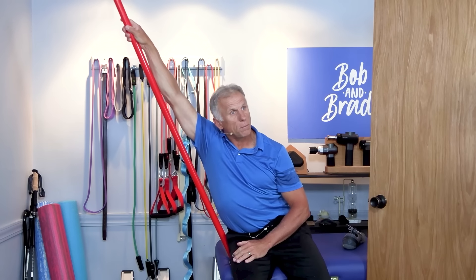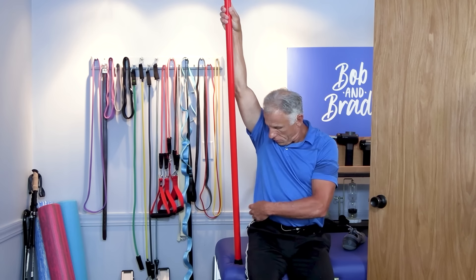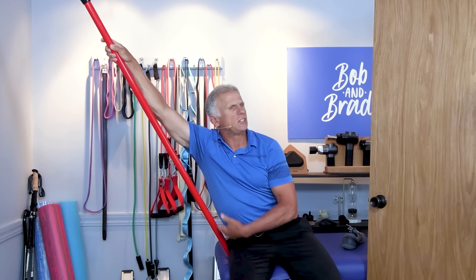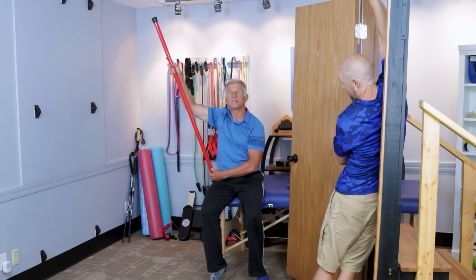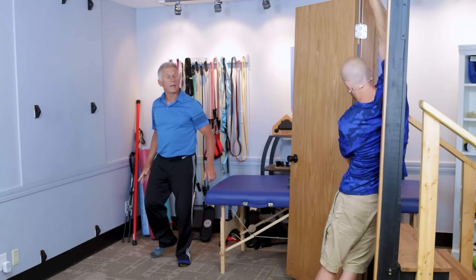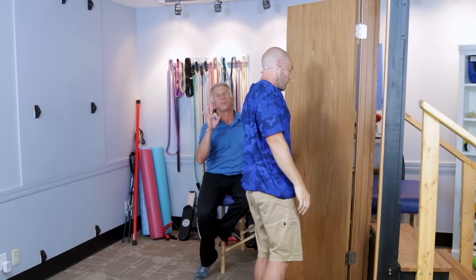You can hold this stretch for 15 to 30 seconds, or three breaths — whatever's comfortable for you. That's the second exercise. Now we're going to go to number three.